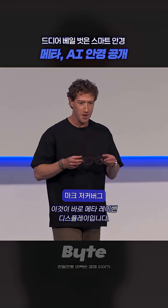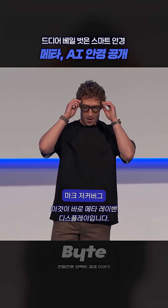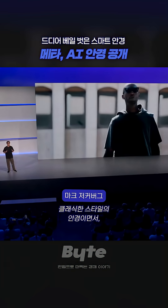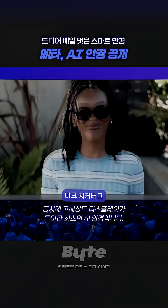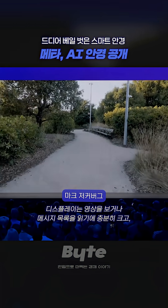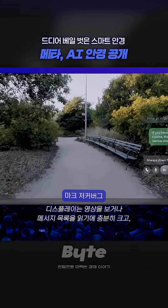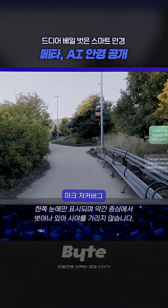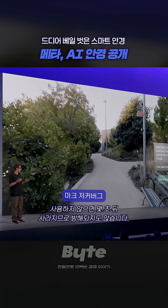This is Meta Ray-Ban Display. These are glasses with the classic style that you'd expect from Ray-Ban, but they're the first AI glasses with a high-resolution display. The display is large enough to watch a video or read a thread of messages. It appears in one eye, slightly off-center, so it doesn't block your view. It disappears after a few seconds when it's not in use, so it doesn't distract you.